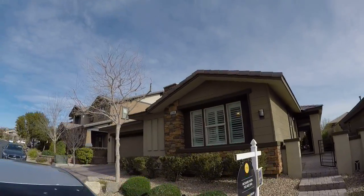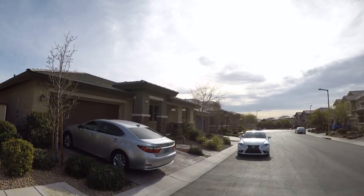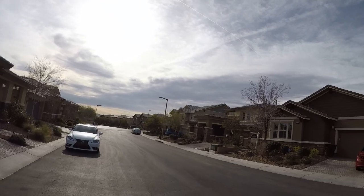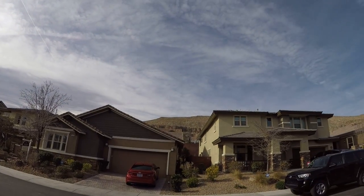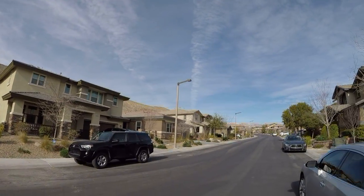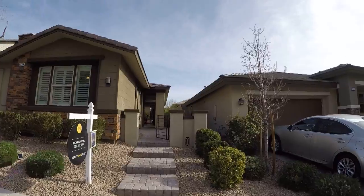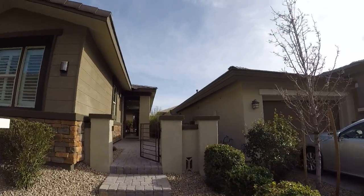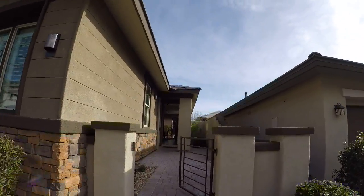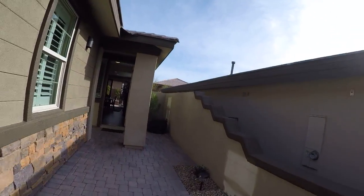This is the house — very, very nice area in the southern area of Summerlin. You can see the mountains over there; that's federal land. Very nice house.